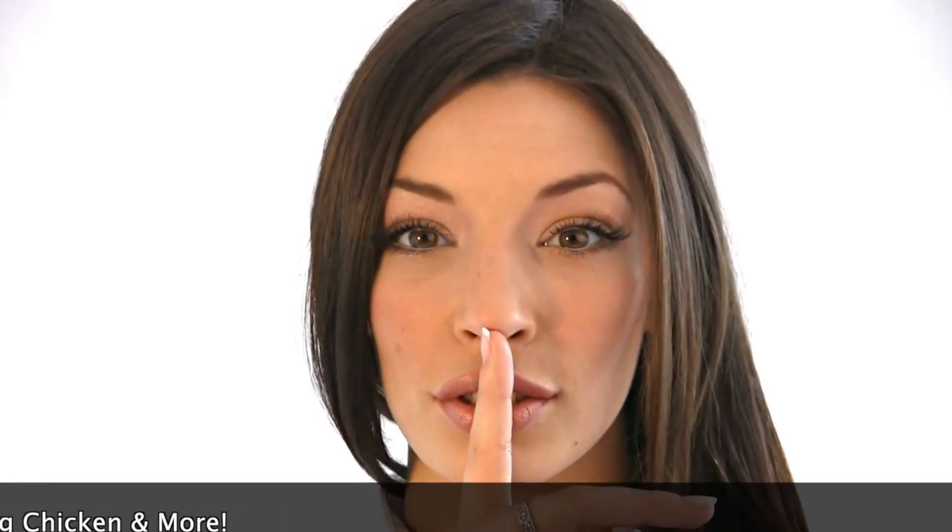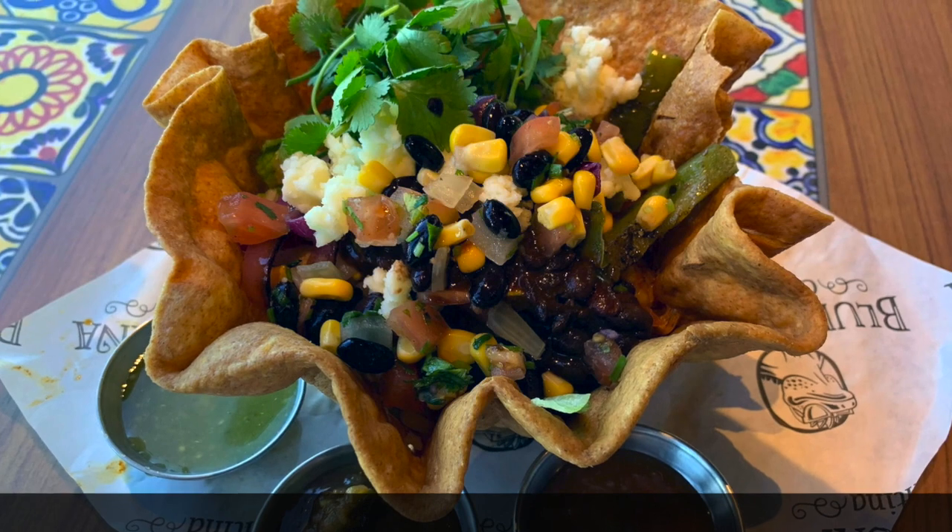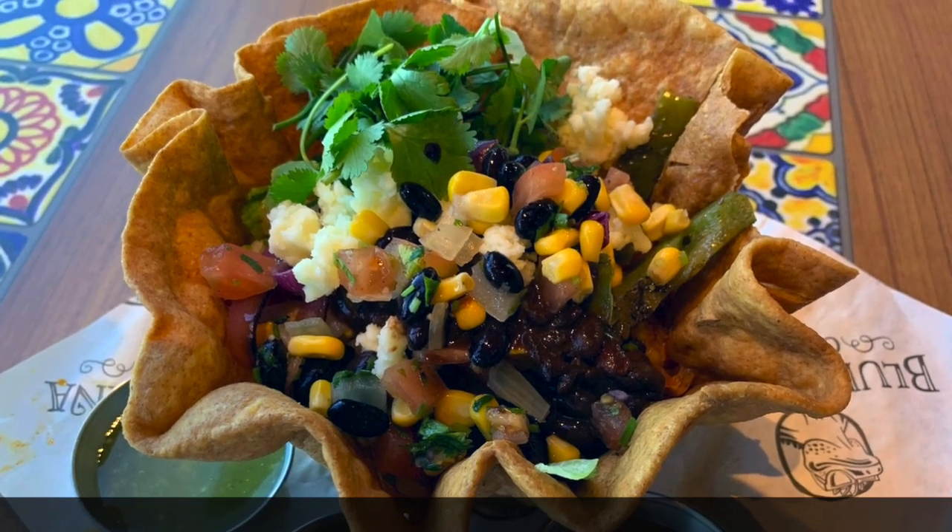One secret menu item — they don't always have it, but be sure to ask. It's the taco salad, customized the way you want, served up in a crispy, crunchy taco bowl.